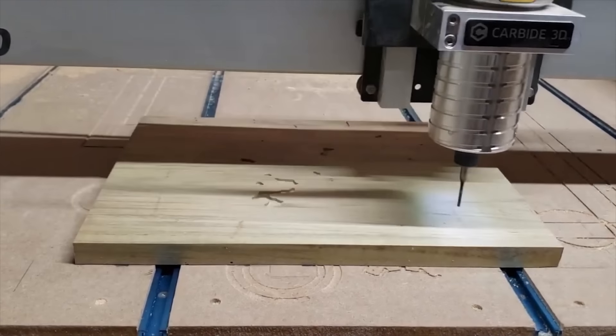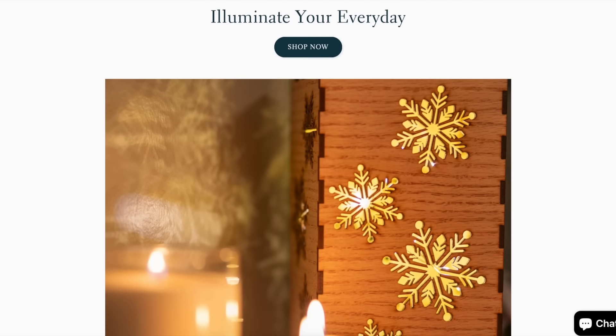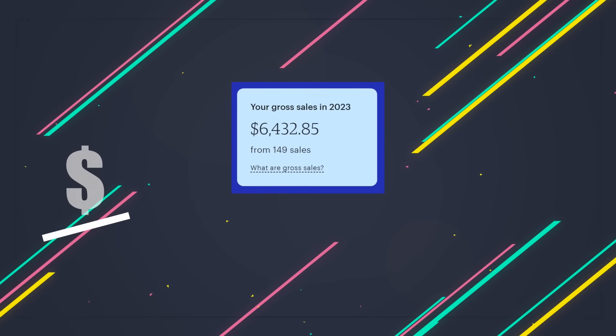Seven years ago, when I was first getting started with my CNC, it took me over two years to make $10,000. But last fall, I wanted to test out everything that I've learned over the last seven years and launch a completely new company. So my wife and I launched the Nifty Bird Design Co together last September, middle of September, and we ended our selling season the beginning of December. This is how much money we made during that time.